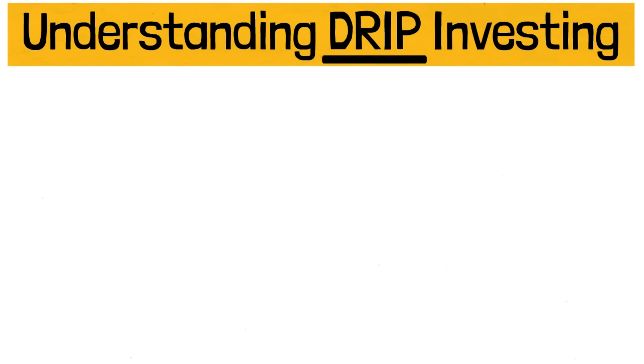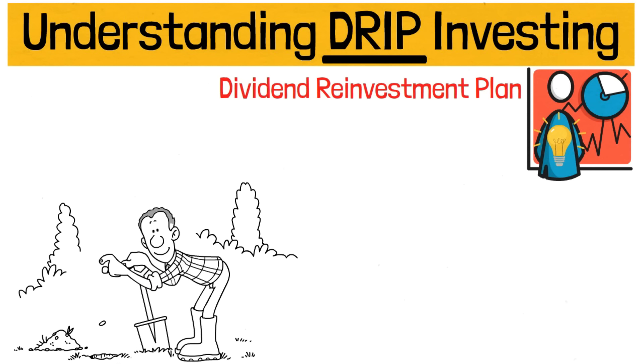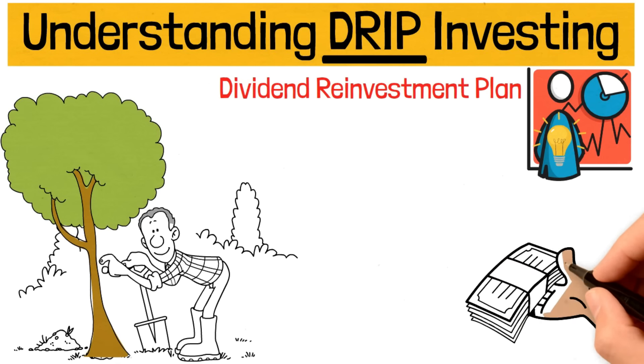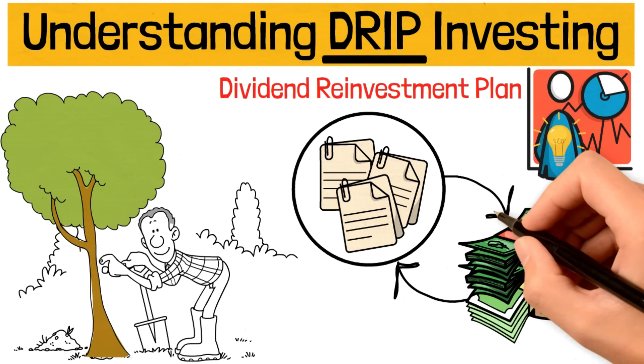DRIP, or Dividend Reinvestment Plan, is a smart way to grow your investments over time. Think of it like planting a seed and watching it grow into a mighty tree. Instead of soil and water, you use your dividends to buy more shares, which then generate more dividends, creating a cycle of growth.